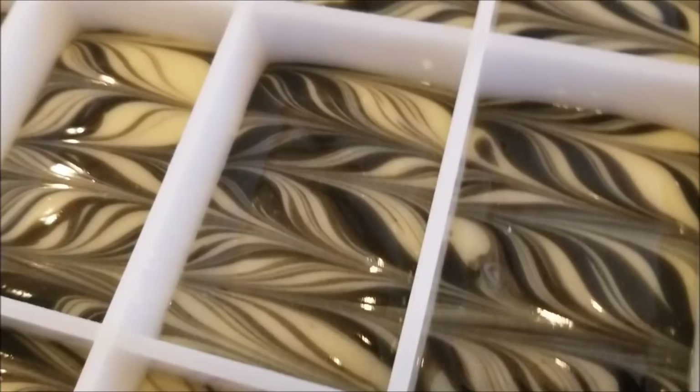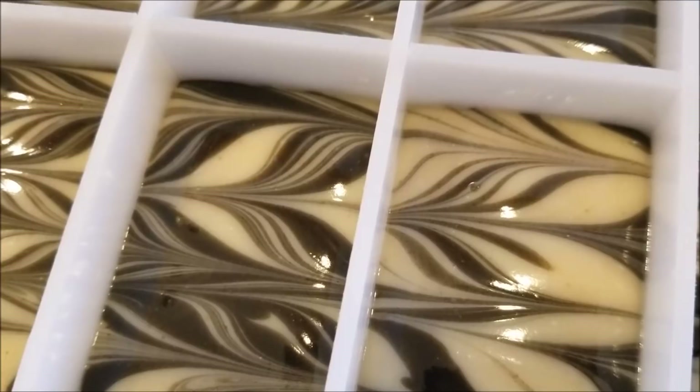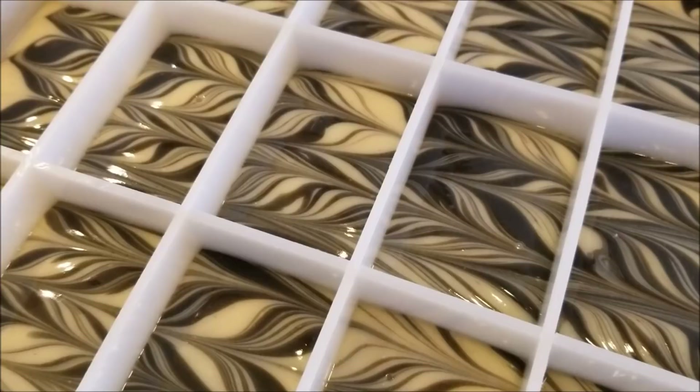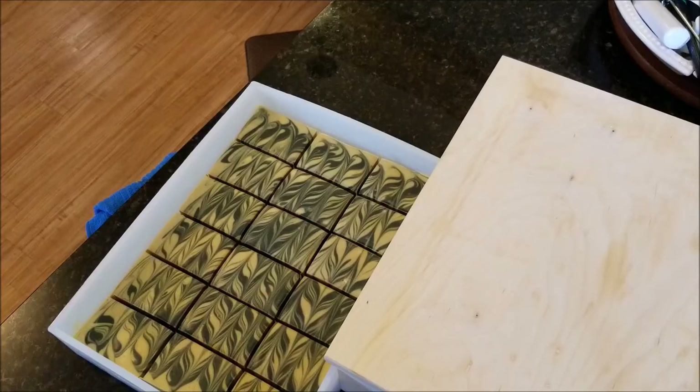It smells wonderful. I'm going to spritz it down with some alcohol before I put the lid on, and we'll come back tomorrow or maybe the next day and see how easily this comes out — because I did use a lot of olive oil, I might have to wait two days. It smells so good. I made these basically for Father's Day, but like I said women might like this as well. We'll come back and do an unmolding.